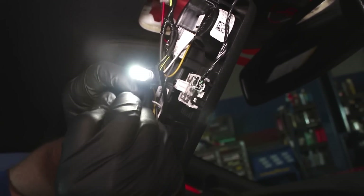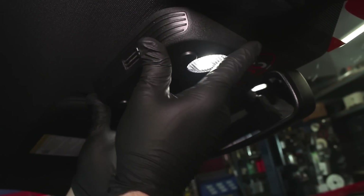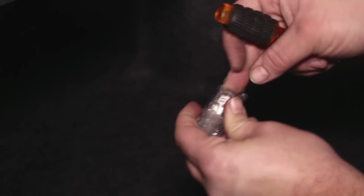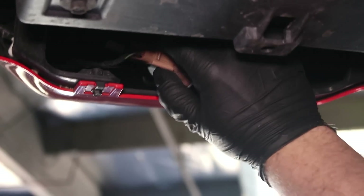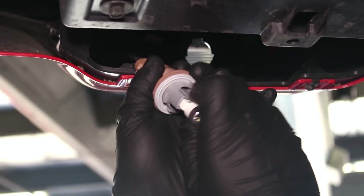Diode Dynamics uses only the highest quality LED chips in the production of these LED lights. Most copycat competitors use economy grade LED chips in order to reduce cost in their bulbs, which greatly reduces the reliability and overall brightness of the bulb when you compare it to Diode Dynamics.